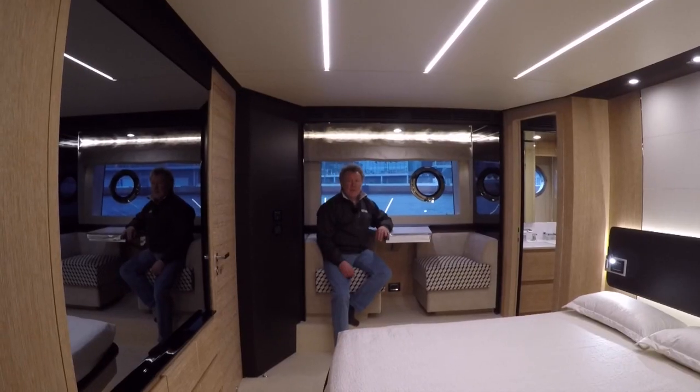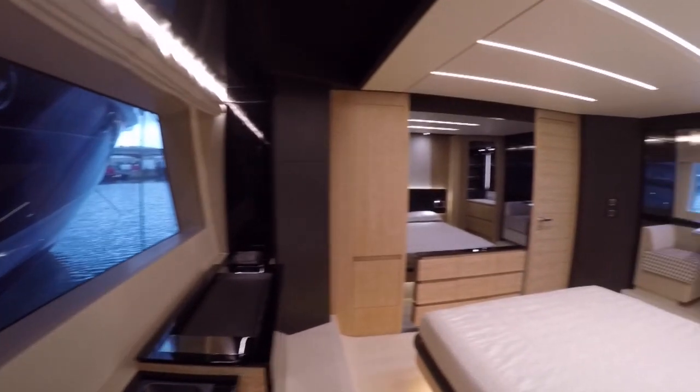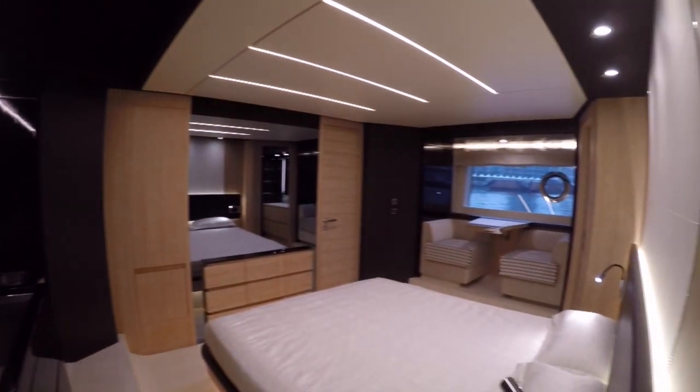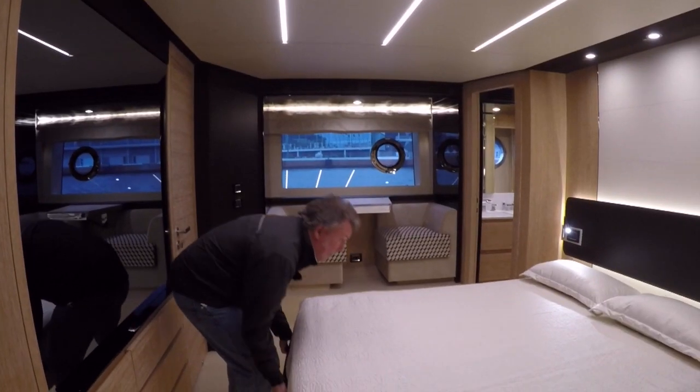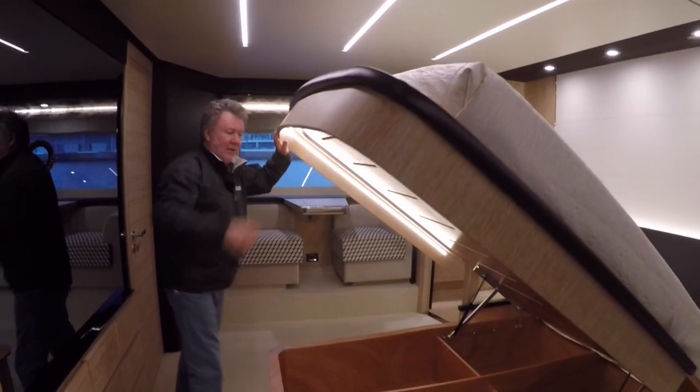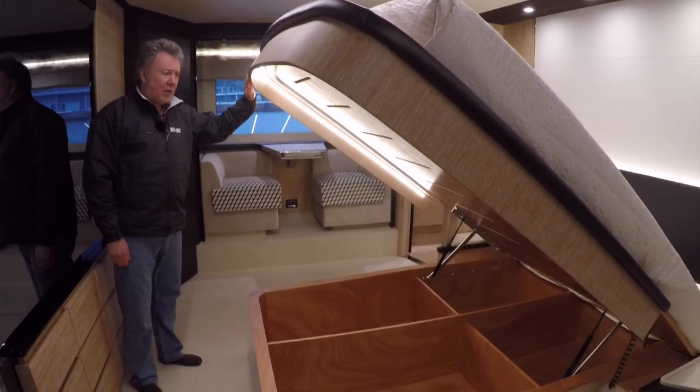The storage in here isn't exceptional in terms of regulation drawers and the big wardrobe over there — until you consider that Azimut has gone to the trouble of providing a great big storage area under the bed as well.